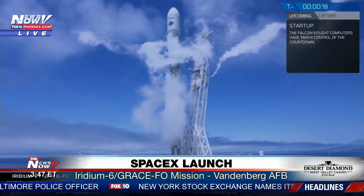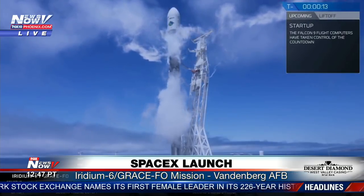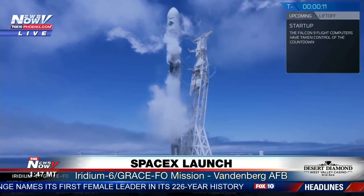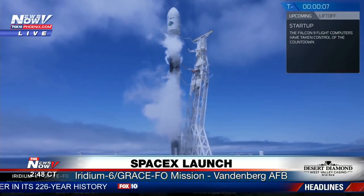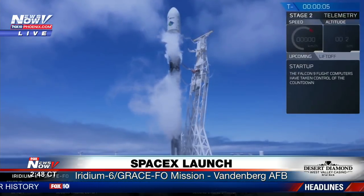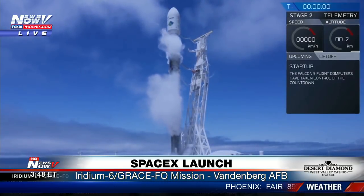T minus 20. Flight tanks configured for flight. 15. 10, 9, 8, 7, 6, 5, 4, 3, 2, 1.